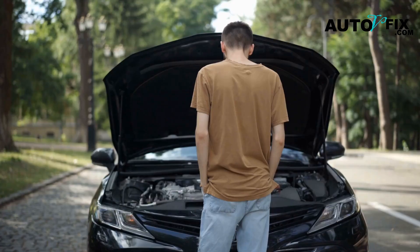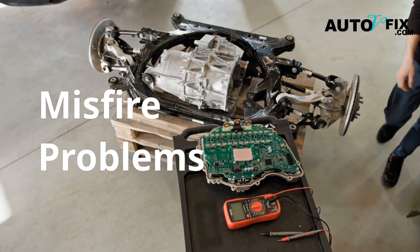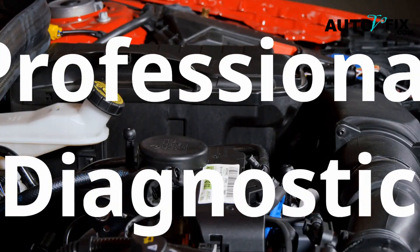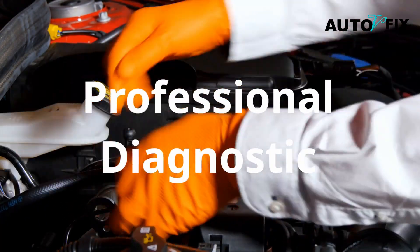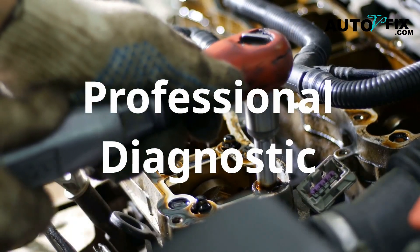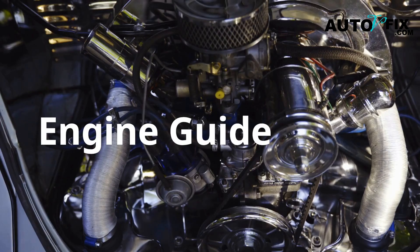Final thoughts: if you're getting a misfire code, rough idle, or performance issues, don't ignore it. Start with a spark test, then test the coil. Replace both the coil and plug if needed, and always use trusted brands. If you're unsure or the misfire keeps coming back even after replacement, it's time to get a professional diagnostic. Sometimes the root cause is wiring, ECU issues, or mechanical failure like a leaking valve. But in most cases, following this guide will save you hundreds of dollars in labor and help your engine run smoother, longer.